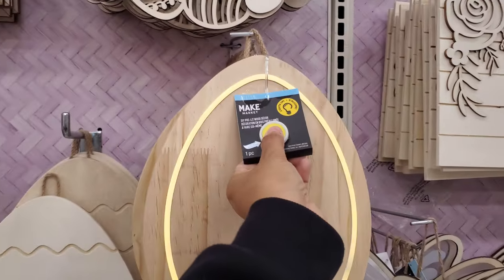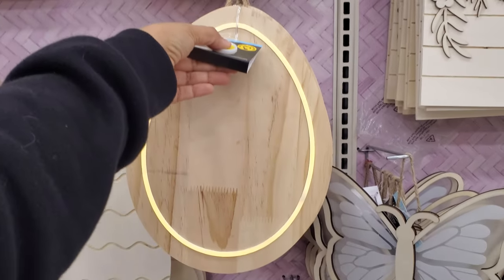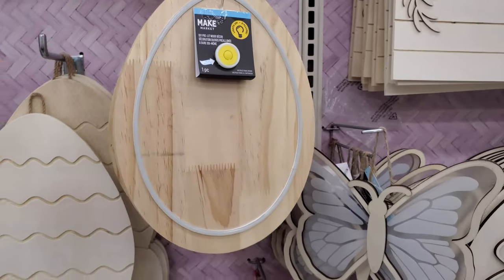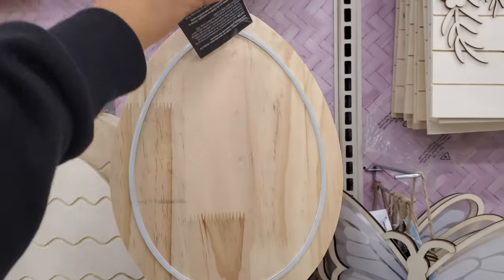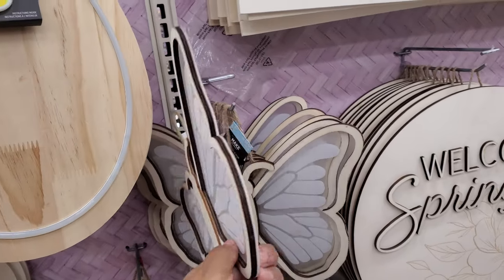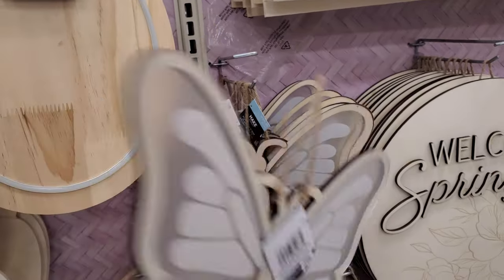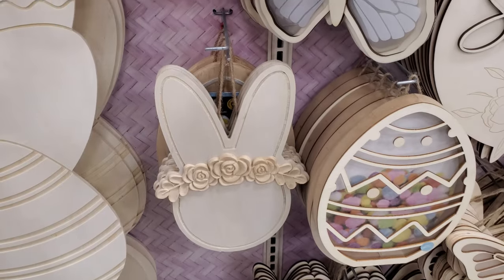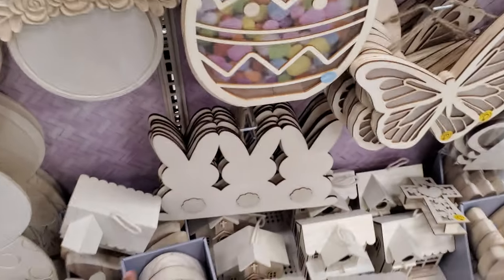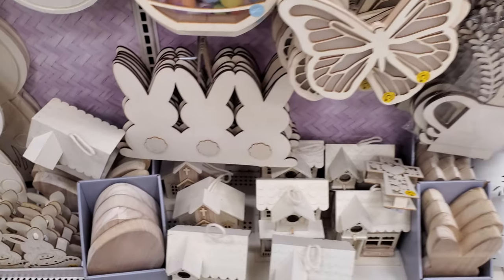This one is going to light up — look at that! So cool. You could make it a chalkboard menu for lunch, dinner, or a welcome sign with your family name. There's a butterfly one — these are $10. This one doesn't light up. Oh, there's the Cottontail trio!